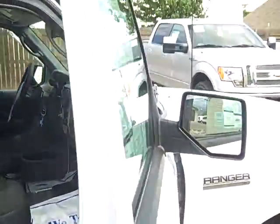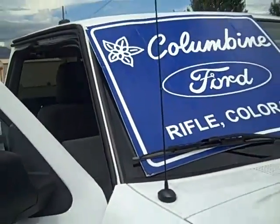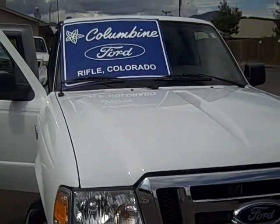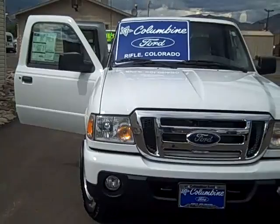We do have fog lamps, tinted glass, and a power equipment group. So stop on in and take this nice Ranger for a test drive. This is stock number 497, or give us a call if you have any questions at all.